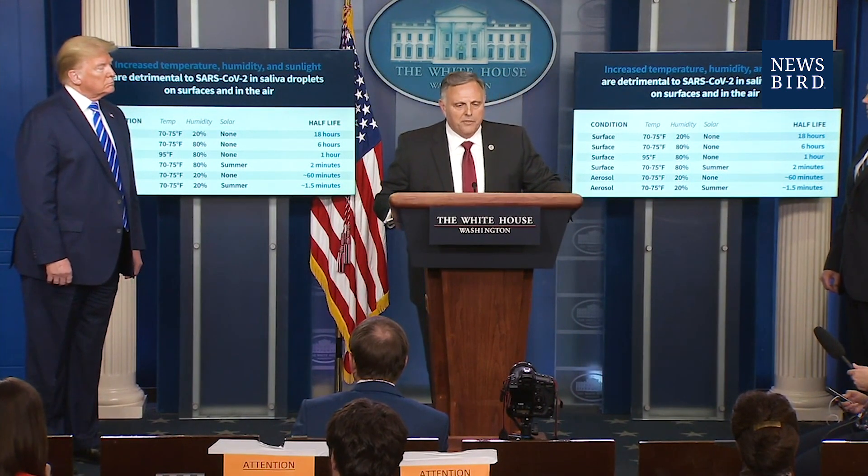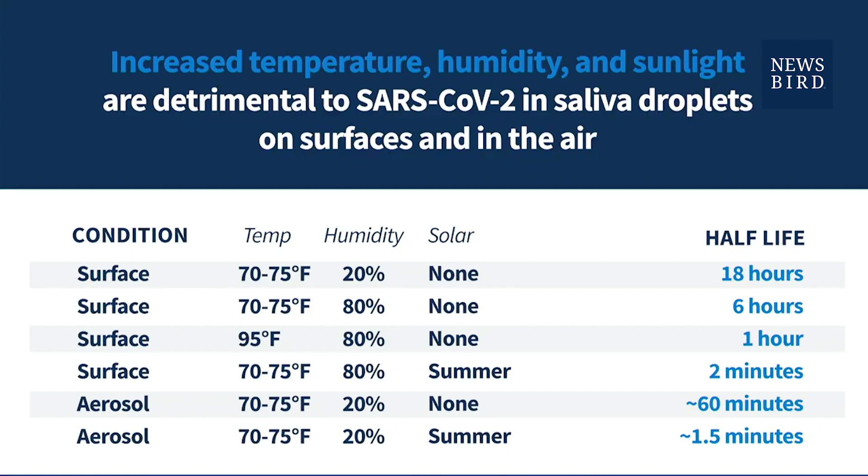If you look to the right, you'll see the term half-life with a bunch of timestamps. Let me tell you what a half-life is. We don't measure the virus in terms of how long it will live on a surface. We measure the decay of the virus in terms of its half-life because we don't know certain elements — we don't know how much a person expectorates when he spits or sneezes. We don't know how much virus is in there, and that has a bearing on how long the virus is going to be alive and active.